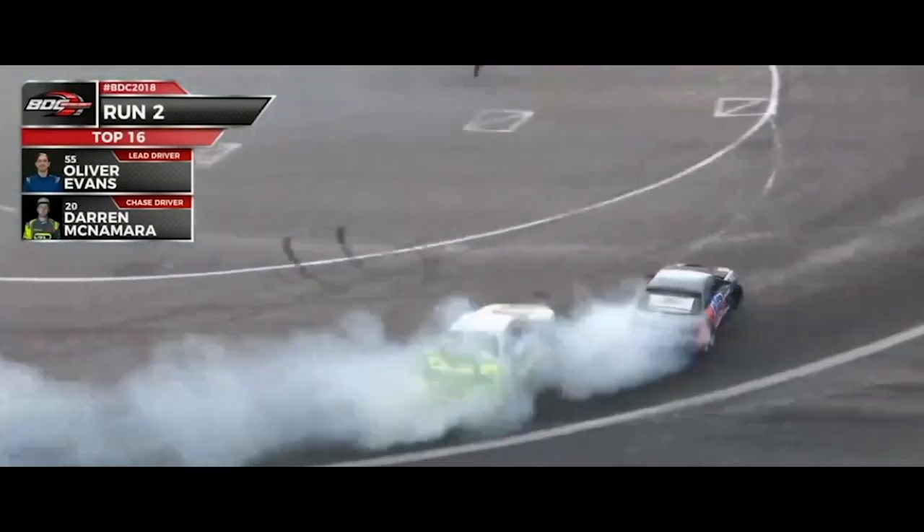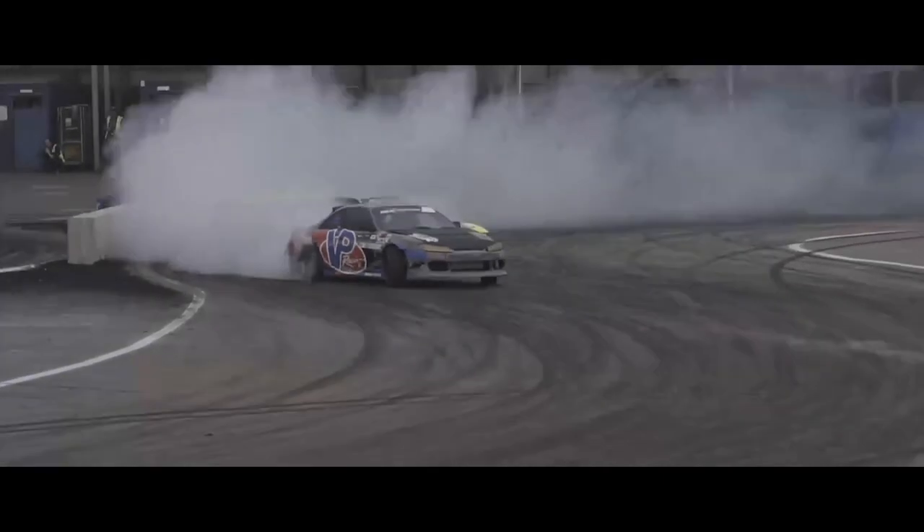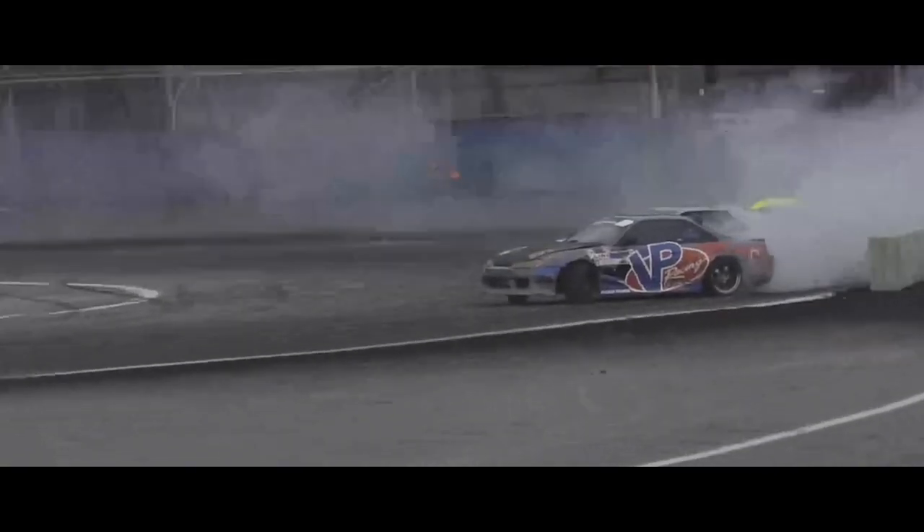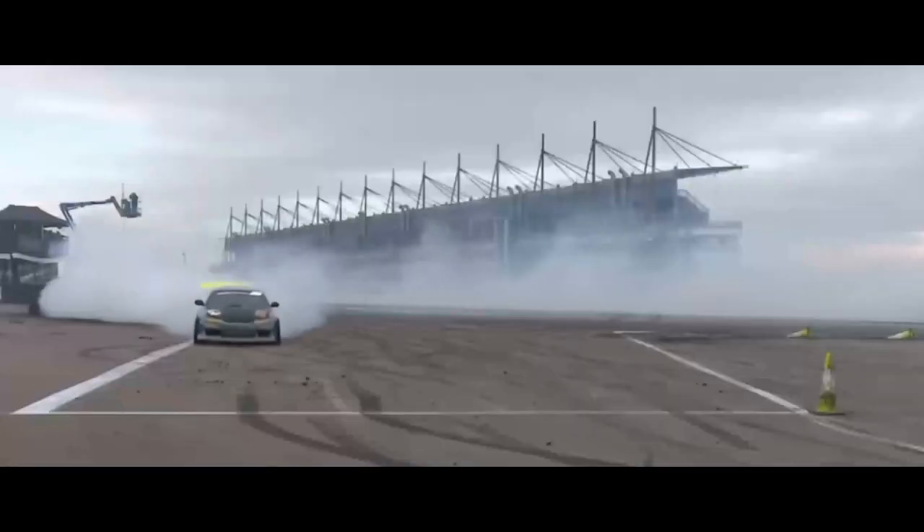McNamara not letting Evans get away as they initiate into that first turn — straight onto the back bumper of the VP Racing Fuels S14. They transition back to the center of the circuit, a little separation emerges, but McNamara keeps the distance and makes another dive. Evans almost goes off track; McNamara squeezes one more time, gets onto the back bumper almost making contact, pushing Evans across the finish line. The judges say Oliver Evans gets the win, knocking out the ex-Formula D driver.